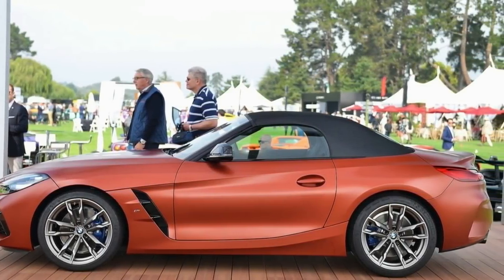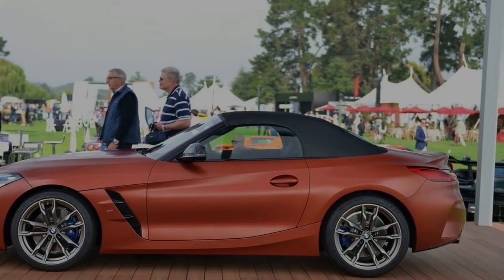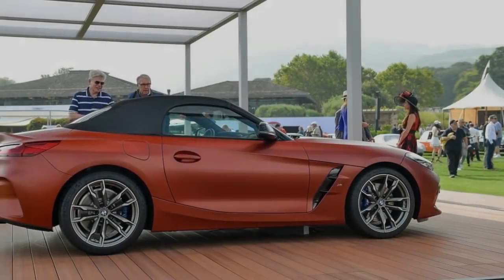BMW won't spill all the beans about the Z4 yet and will reveal details like the horsepower on September 18.